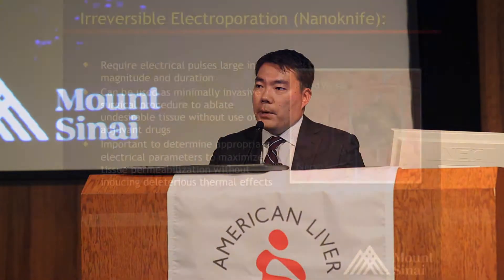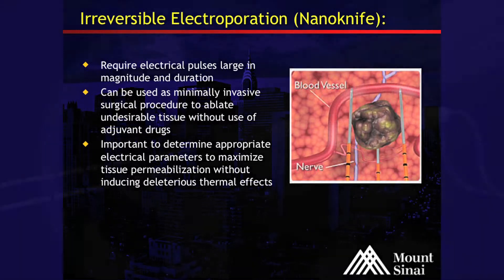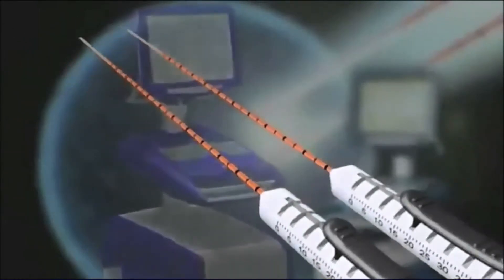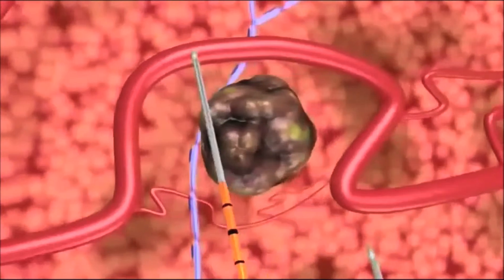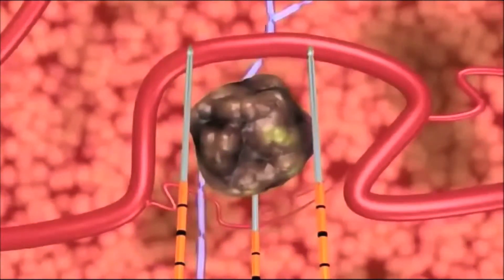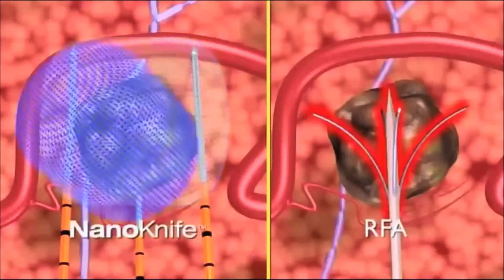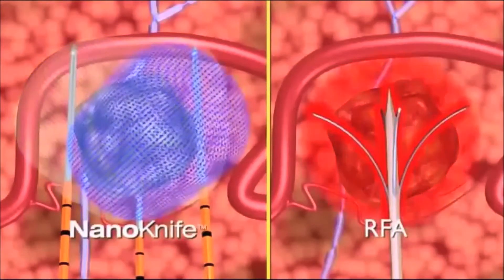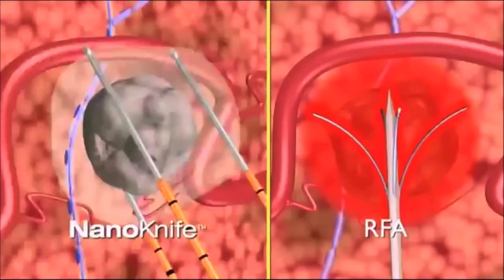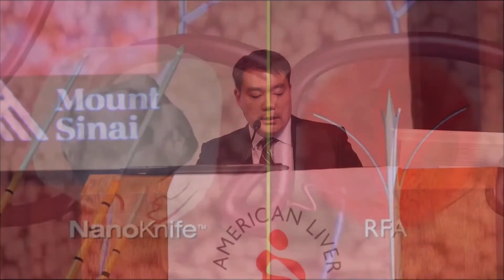Some people ask why not use this first line for everything. The data really hasn't been established yet, but we have used it because the preferred benefit is that it minimizes damage to surrounding structures. The issue with lesions near blood vessels is that blood vessels can cool surrounding tissue and not allow adequate heating above 50 degrees Celsius. With RFA, you could potentially get inadequate heating of the tumor margins due to surrounding blood structures, whereas NanoKnife uses electrical current to destroy tissue and avoids that limitation.